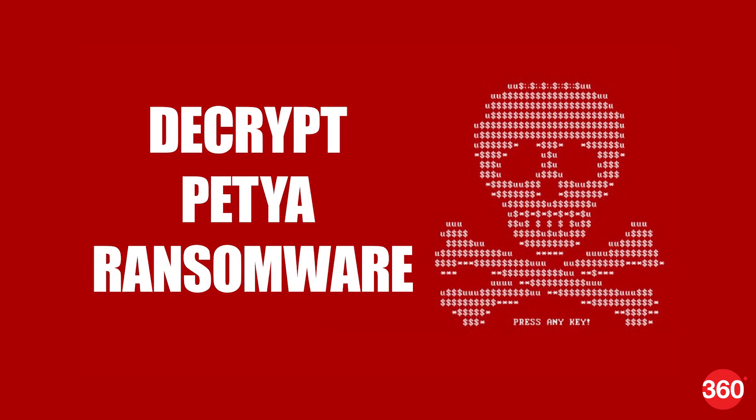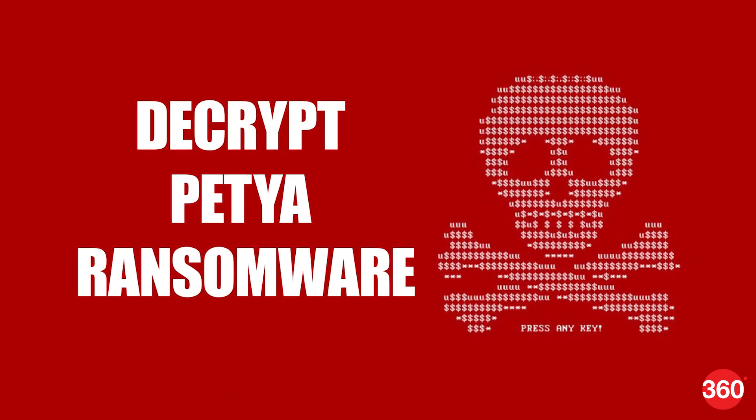Petya is the name of the new ransomware which has affected Europe and some parts of India. In India, Jawaharlal Nehru Port came to a halt because MAERSK offices in Netherlands were infected by Petya.